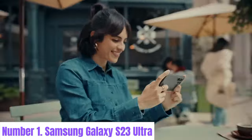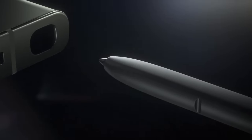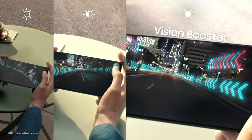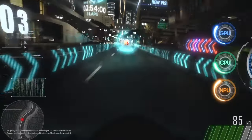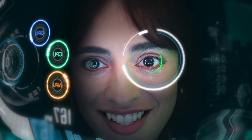Number 1: Samsung Galaxy S23 Ultra. The Samsung Galaxy S23 Ultra pushes the boundaries of smartphone innovation, offering an unparalleled combination of power, performance, and style. With its sleek design and premium materials, it exudes sophistication while maintaining durability. Featuring a stunning 6.8-inch dynamic AMOLED display with a high refresh rate, the Galaxy S23 Ultra delivers vibrant colors, sharp details, and smooth animations, making it perfect for gaming, streaming, and productivity tasks. The display is also equipped with Samsung's advanced Eye Comfort Shield technology, reducing eye strain during prolonged use.